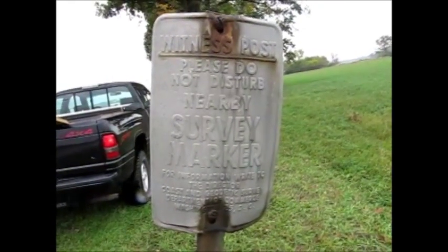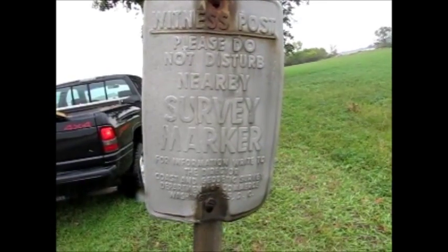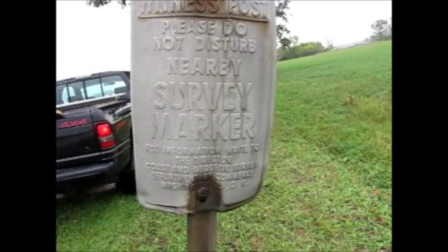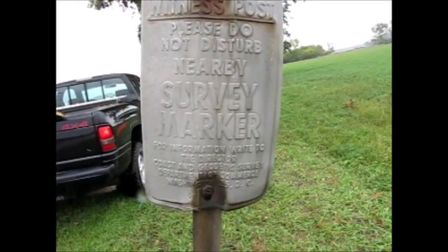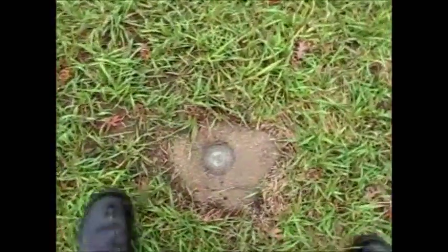If you can't read this, it says it's a witness post — please do not disturb nearby survey marker. And then it says: for information, write to the Director, Coast and Geodetic Survey, Department of Commerce, Washington 25 DC. And this is the survey marker.